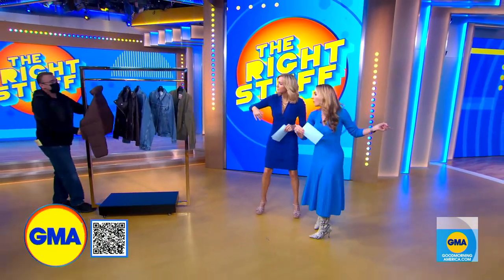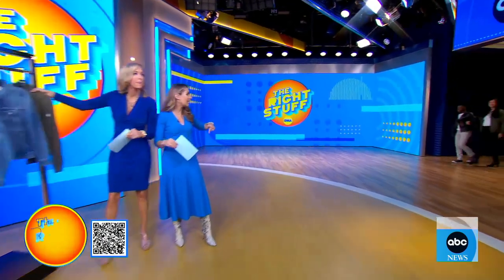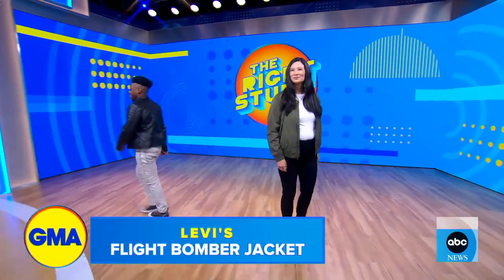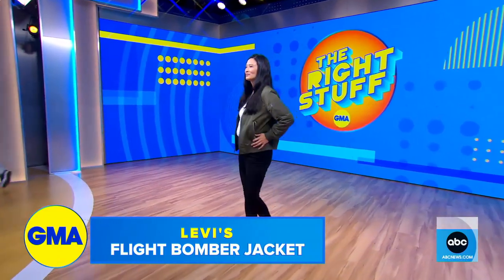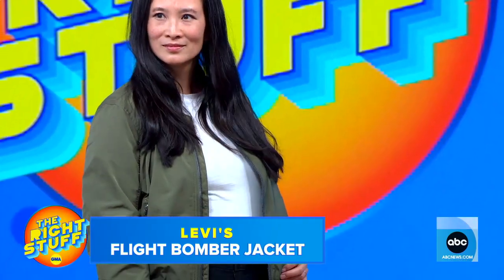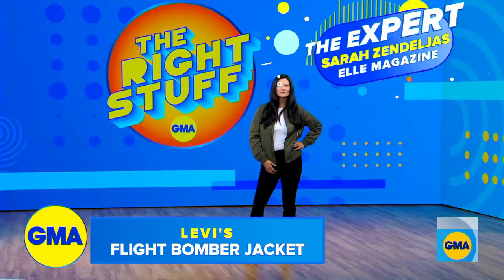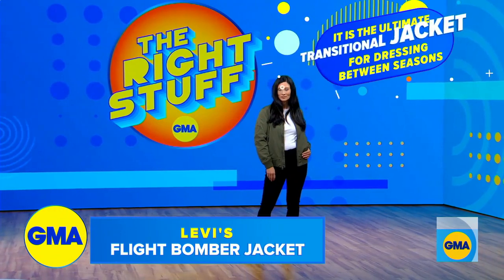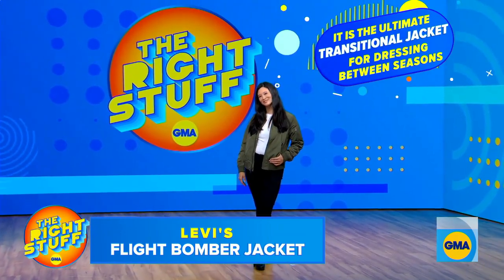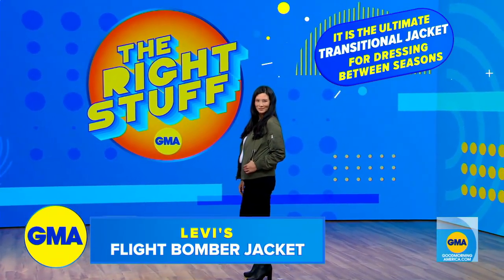We're going to start with the bomber. Let's bring out our first model, Elaine. So here she is in this bomber, and we love it because it is the perfect transitional piece. We talked to a fashion expert about this — her name is Sarah Zendayas, senior fashion editor at Elle. What she told us is it is a trend and the perfect transitional item. You could wear this in late summer through fall and then all the way into winter.